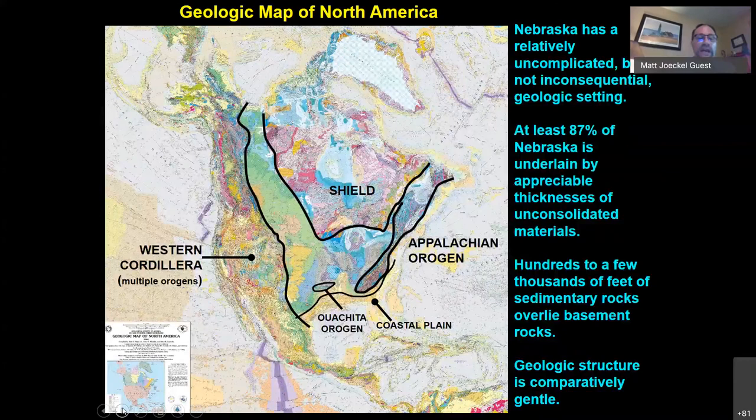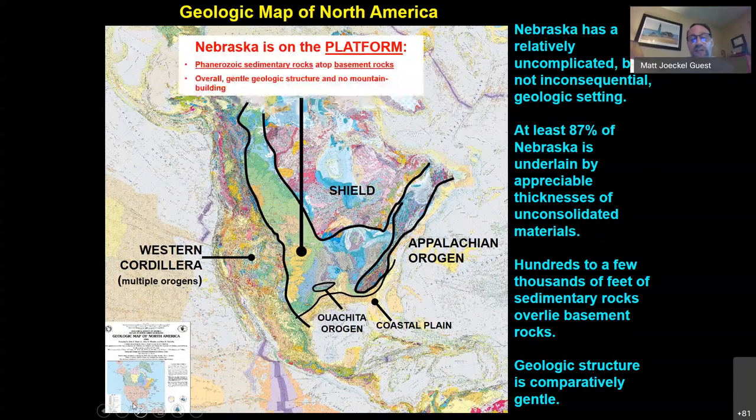Looking at a geologic map of North America, we see complicated patterns except for the interior of the continent where Nebraska is. Nebraska is on the platform of the North American continent, different from the mountainous regions — the Appalachian to the east, the western Cordillera, and the Ouachita origin down in Arkansas and Oklahoma. The platform consists of layers of sedimentary rock on top of very old basement rocks.